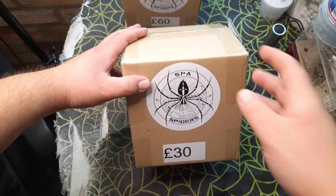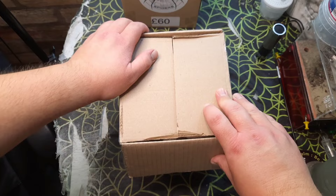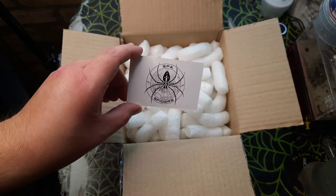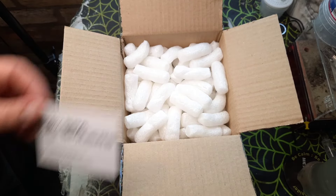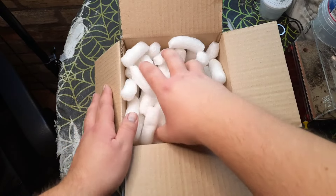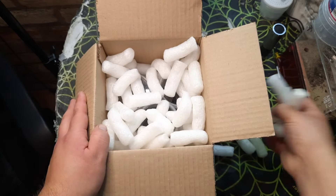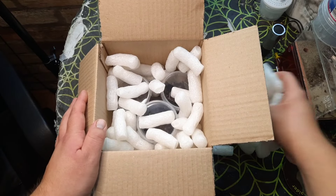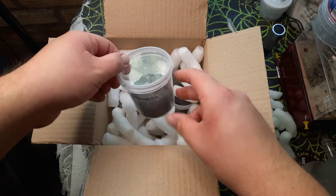So the 30 pound mystery box is now opened up. We've got the Spar Spiders business card — do check out their website. There's a whole bunch of packing peanuts of course, and I'm trying not to create too much of a mess. We've obviously got a couple of things in here.